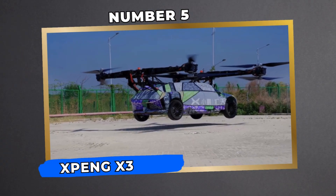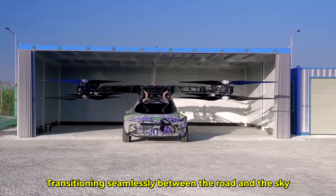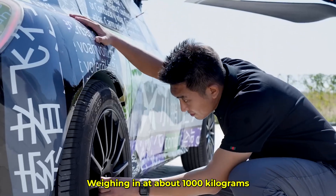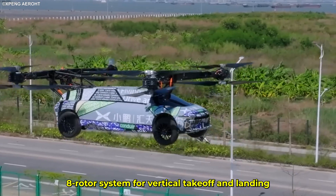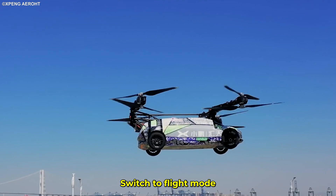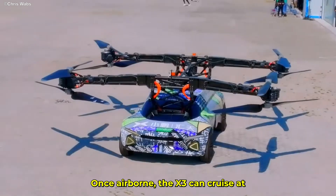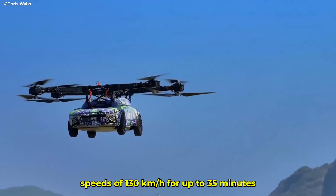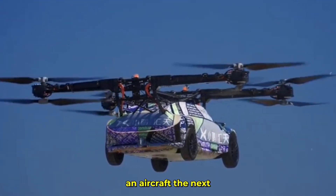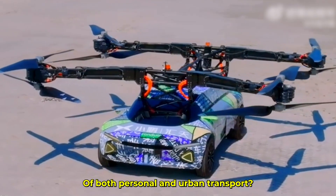Number 5: X-Bang X3 — The Car That Drives and Flies. Transitioning seamlessly between road and sky, the X-Bang X3 sets a new standard for versatility. Weighing in at about 1,000 kilograms, it's equipped with an advanced eight-rotor system for vertical takeoff and landing. Want to drive it like a car? Go ahead. Switch to flight mode? You control it with the steering wheel and gear lever. Once airborne, the X3 can cruise at speeds of 130 kilometers per hour for up to 35 minutes. Could this dual-purpose vehicle be the future of both personal and urban transport?